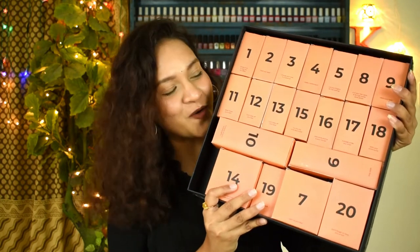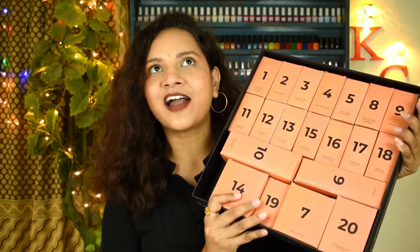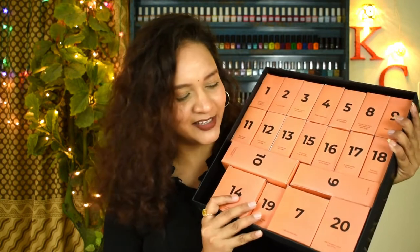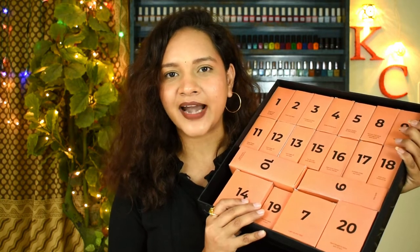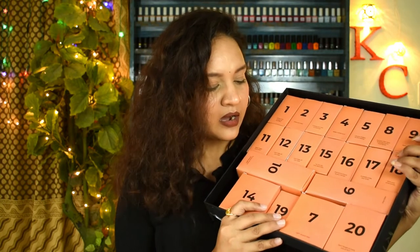Of course you get a leaflet, and you get 20 surprises — each day starting from Dashera till Diwali you can open each numbered package on that day and find what's inside, because there are a lot of different things inside. But since Diwali is over, this advent calendar is unfortunately no longer available, so we're not talking about that.